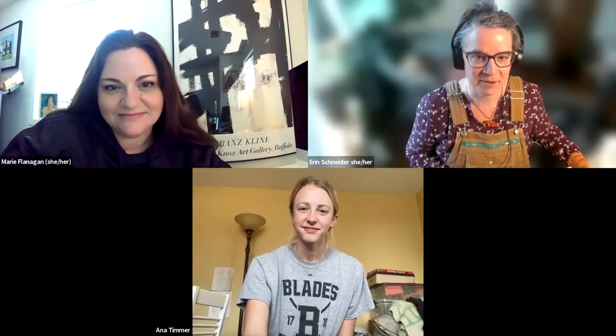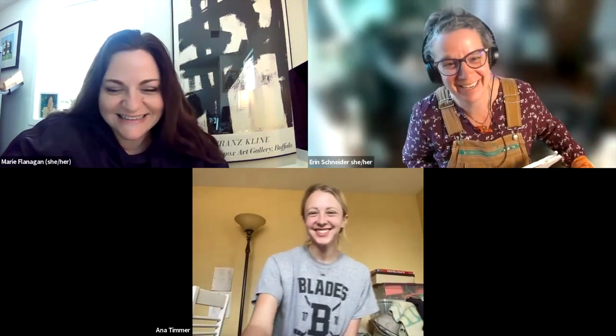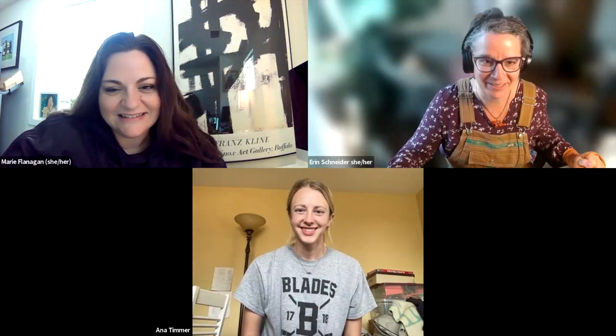Hello everyone, and welcome to Farming Matters. I'm your host, Erin Schneider. I work with the North Central Region SARE Program, and I'm here today with Marie Flanagan, our producer of the show. I'm really excited to be here today with Anna Timmer with the Cornucopia, and Anna is going to share with you all more about her SARE Farmer Rancher Project. Anna, welcome. We're glad you're here. Thanks for making time. Thanks for having me.